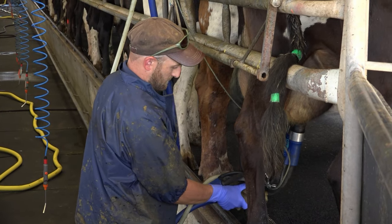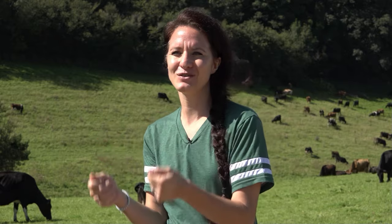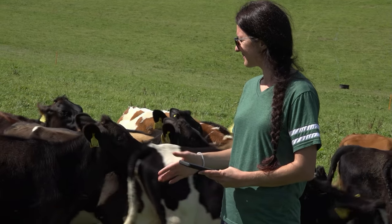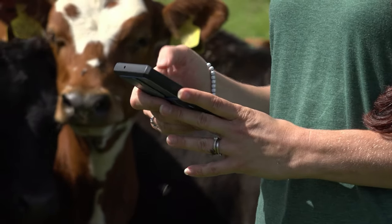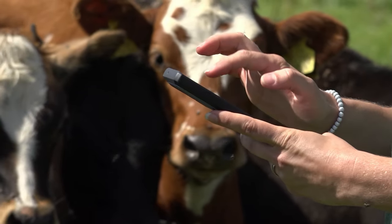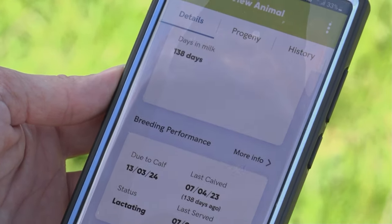I used to have everything on paper — a notebook with all the calf records — and then I had to transfer all the medicines and treatments onto a computer system. We also had whiteboards, which is nice visually, but HerdWatch just keeps it all in one place. It's so simple to have it on your phone and use it out in the field.